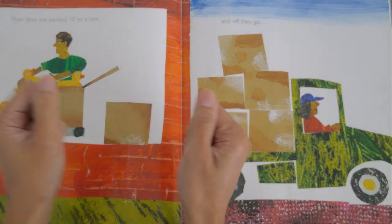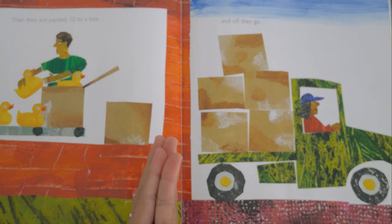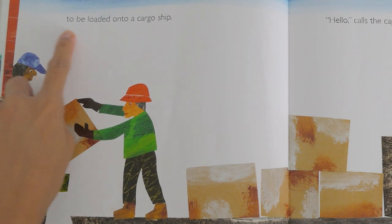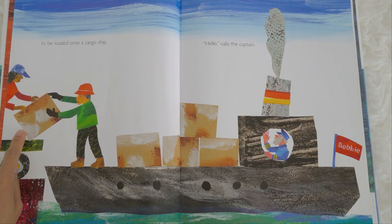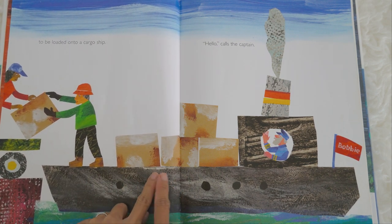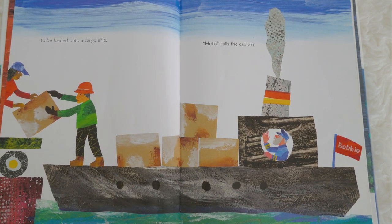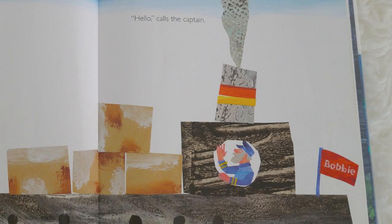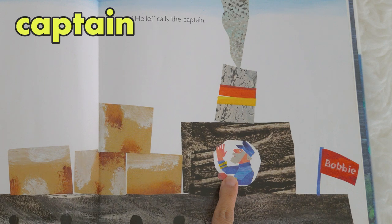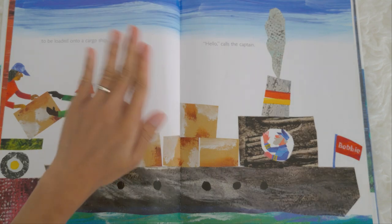They packed the rubber ducks inside a box, and off they go driving, driving, driving. Where are the rubber ducks going? Let's find out — to be loaded onto a cargo ship! Our little rubber ducks are inside a box and now they're going to be loaded onto a cargo ship. Look at the ship, it's so big! Hello, calls the captain.